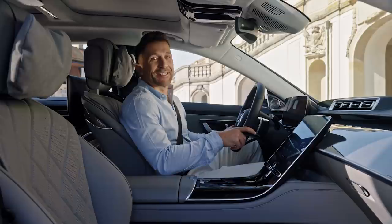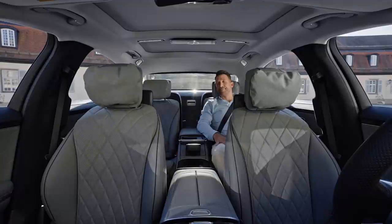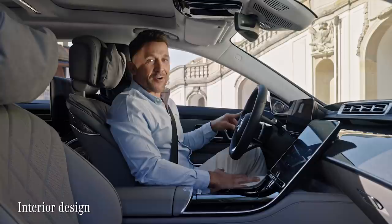On the inside, the S-Class is designed as your feel-good lounge. For many, the car is the third place after home and work, and therefore should give you the same levels of coziness, quality, and cutting-edge technology.